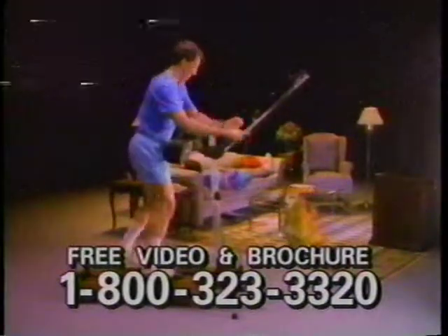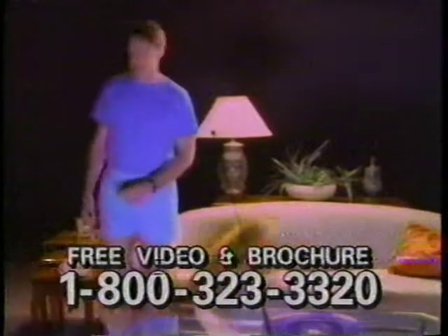I'll bet you never imagined fitness at home could be this easy and convenient, or that you could actually enjoy becoming more slender, energetic, confident and fit. Now is the time to get rid of that unfit body. Create a new you.